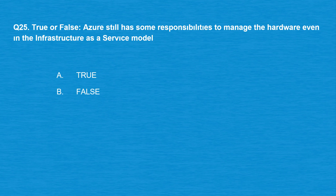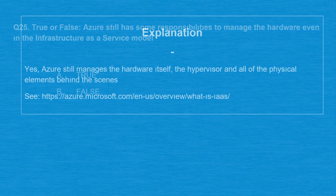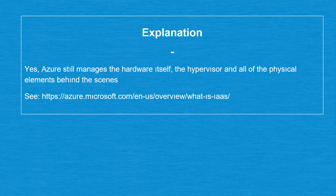Question number 25, true or false: Azure still has some responsibilities to manage the hardware even in the infrastructure as a service model. Option A: True. Option B: False. The correct answer is option A: True. Azure still manages the hardware itself, the hypervisor, and all of the physical elements behind the scenes.